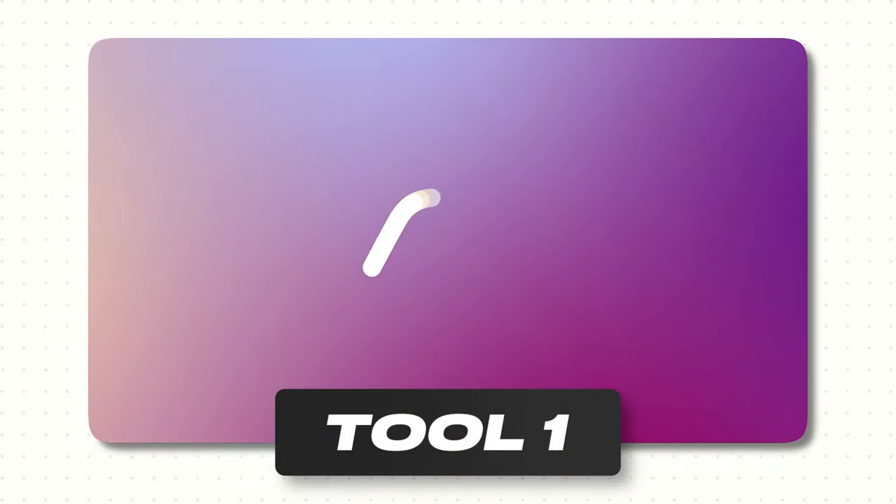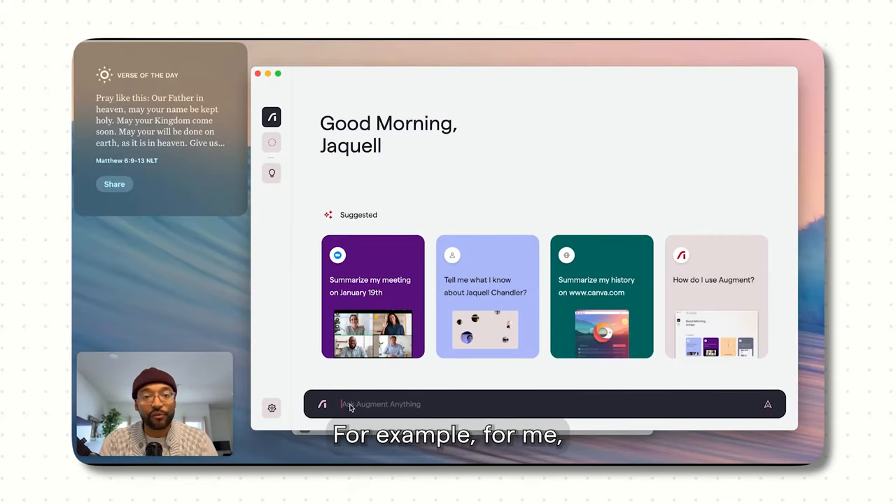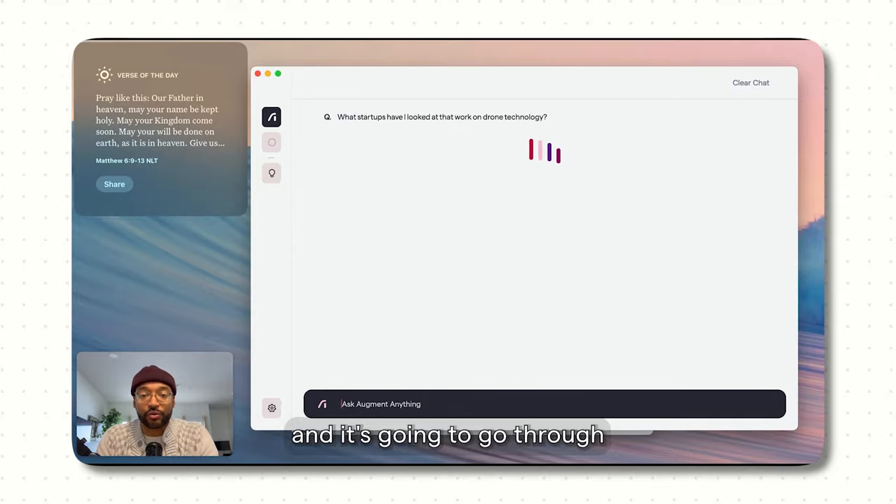Which is why this first tool called Augment is so cool. Augment is like having a general AI personal assistant right in your pocket. You can delegate all sorts of tasks to it — things like scheduling meetings, summarizing content, booking travel, creating lists for you. It adapts to your workflow across all the apps that you use and really allows you to be the most productive version of yourself.